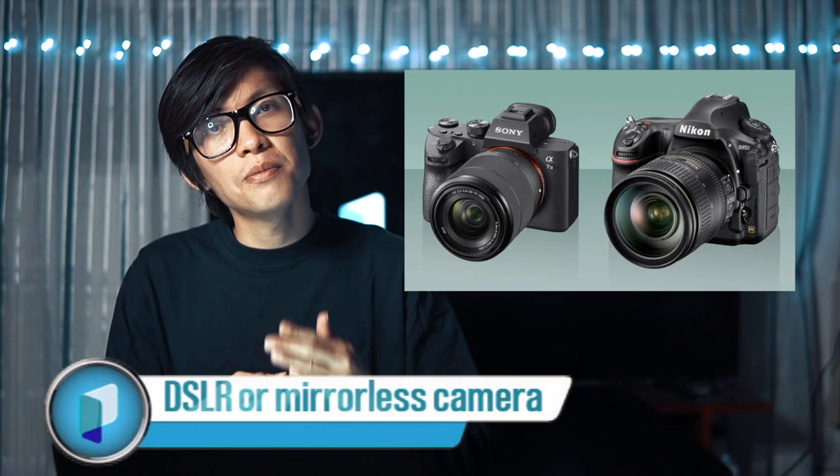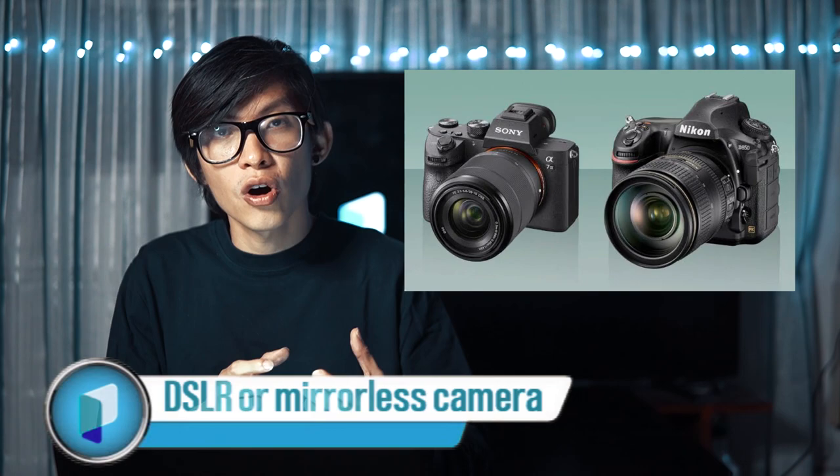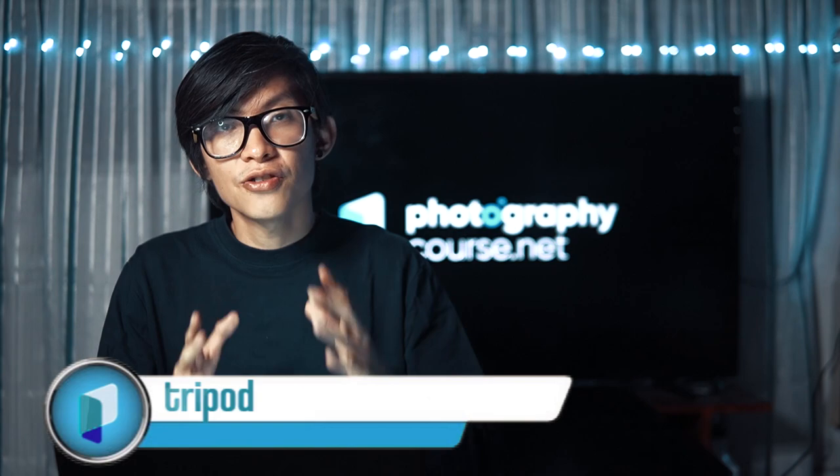When taking photos of lightning, there are a couple of things you'll need. Number one is a DSLR or a mirrorless camera. This is very important because you have to be able to manually set the aperture, ISO, shutter speed, and other aspects of your camera. You must also have the option of shooting in RAW instead of JPEG — it makes post-production a lot easier when you shoot in RAW.